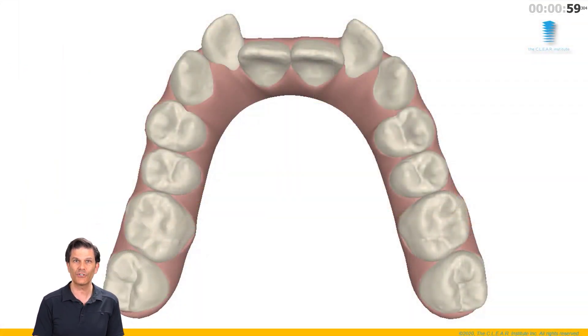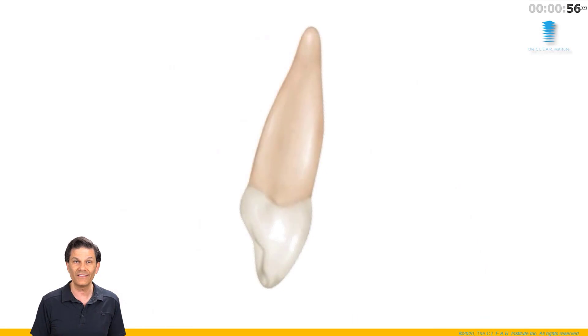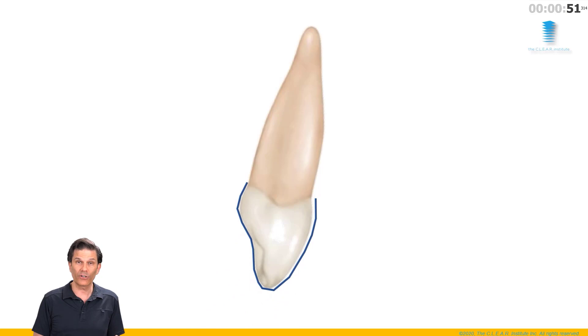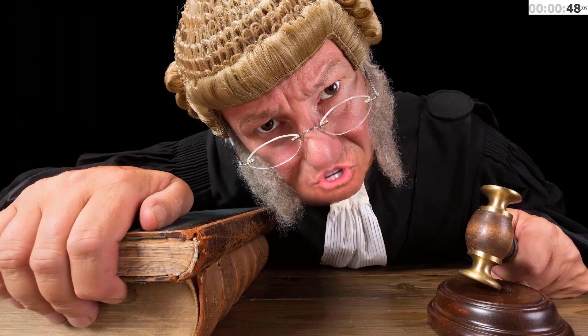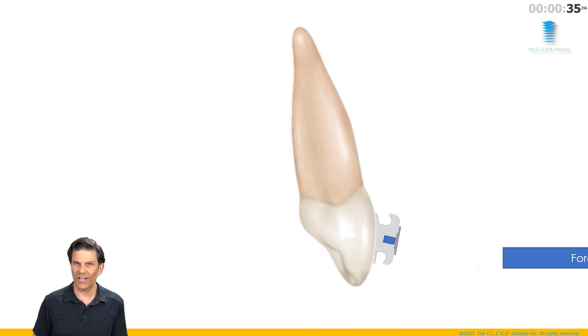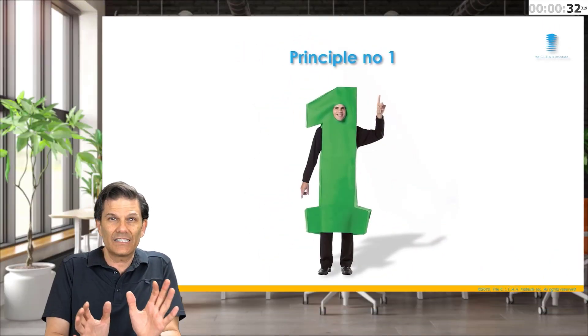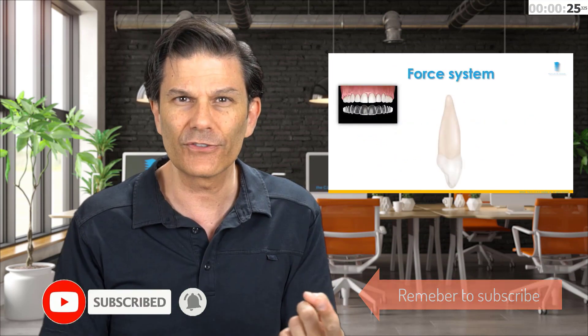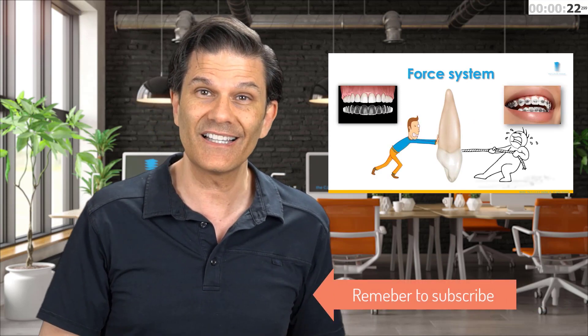For example, in a case like this — a class 2 division 2 case where I want to procline the upper incisors. Using clear aligners, I will cover the whole tooth and the force will be coming from the lingual side — the whole tooth, and nothing but the tooth. If I bond a bracket on the tooth and attach a wire to it, assuming there is force or deflection, where would this force be? On the buccal side. The force from the lingual side is pushing on the tooth; the force on the buccal side is pulling on the tooth. This is the first major difference between braces and clear aligners.